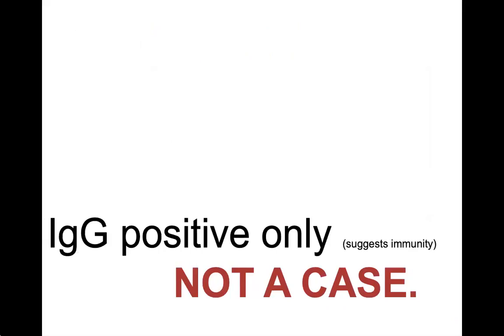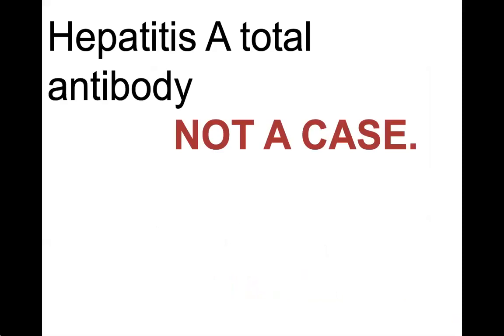An IgG positive result means someone has been vaccinated and has immunity, or they've been infected in the past. Once someone is infected with hepatitis A, they're immune for life. Sometimes you'll see an antibody test which detects both IgM and IgG antibodies, but doesn't distinguish between the two. This is called a total antibody test.